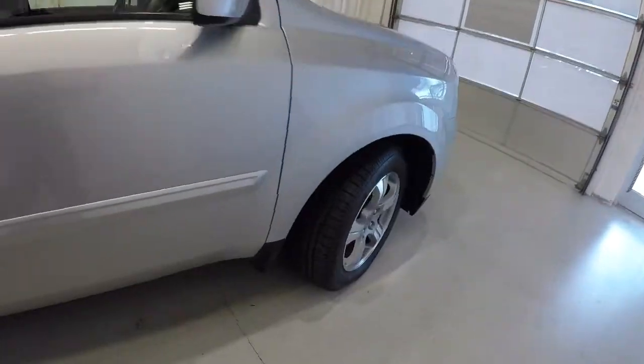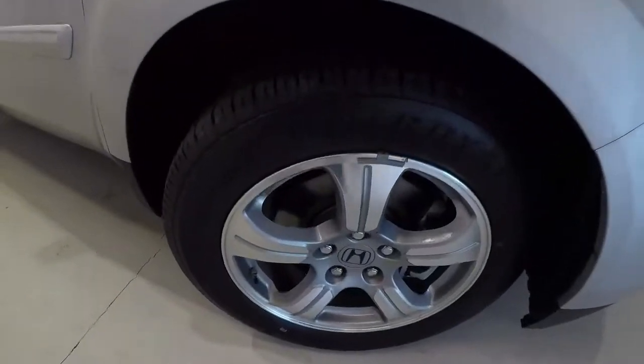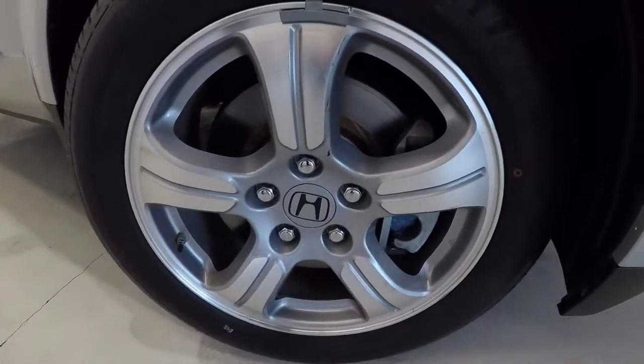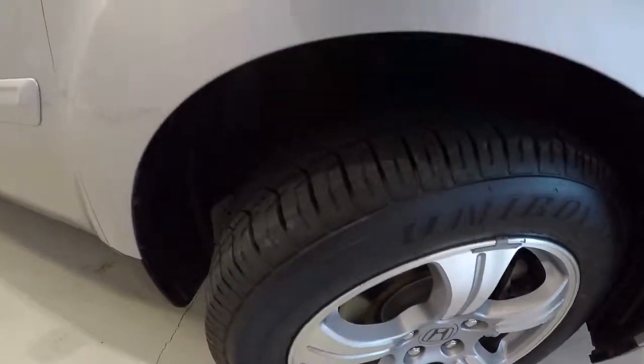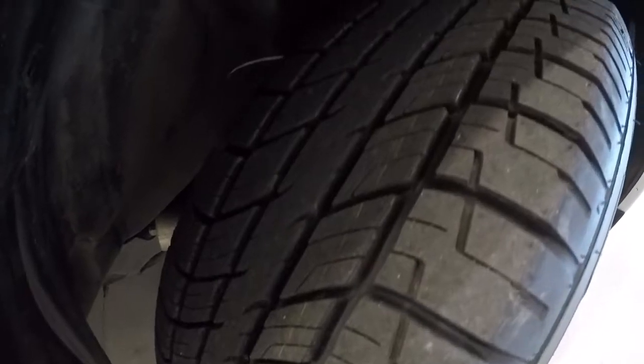Let's take a look at the wheels and tires. It's got 18-inch alloys, and they are in great shape. It also has a brand new set of tires with plenty of tread left on them.